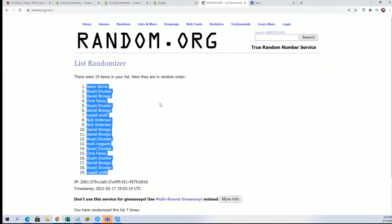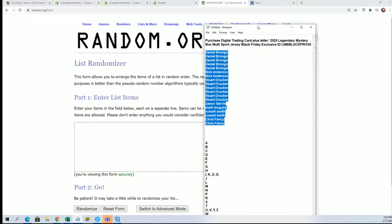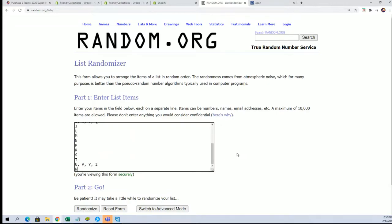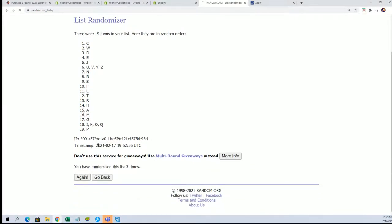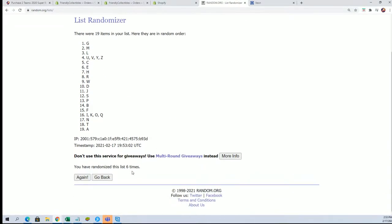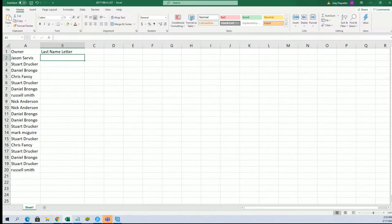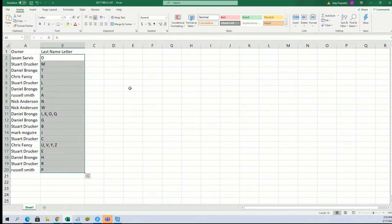Time for the big letter random — seven times through, lucky number seven. All right, now you can see your last-name letter in the break. Good luck Stu, hitting that Larry Bird.